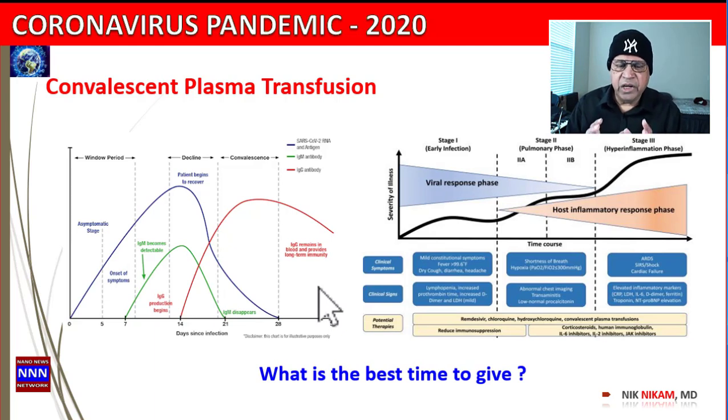What is the best time to give the plasma transfusion? If you look across social media, people are announcing: 'Please, somebody donate plasma — our loved ones are sick, they've been on the respirator for five days.' Looking at this chart, it will tell us clearly what is the optimal time to use plasma.